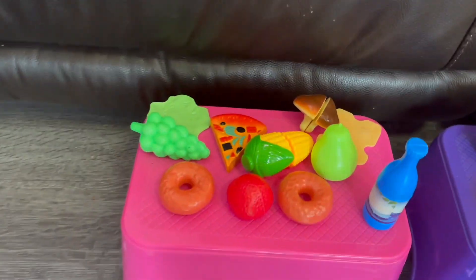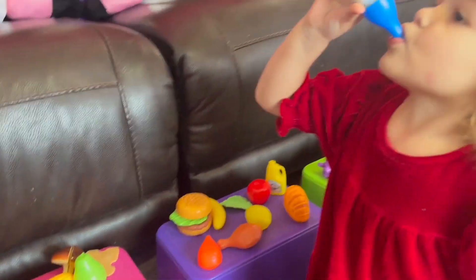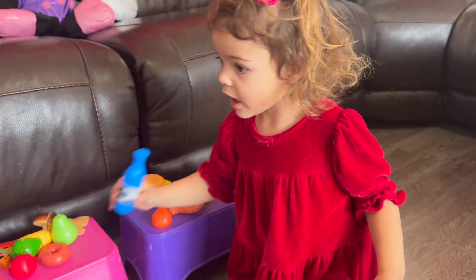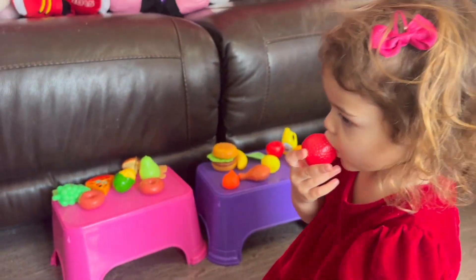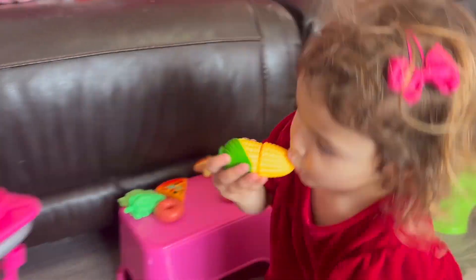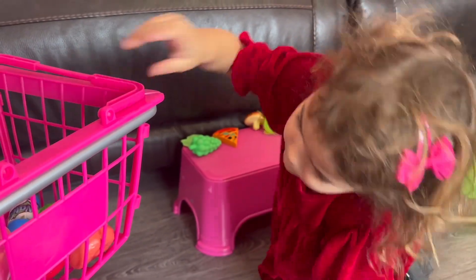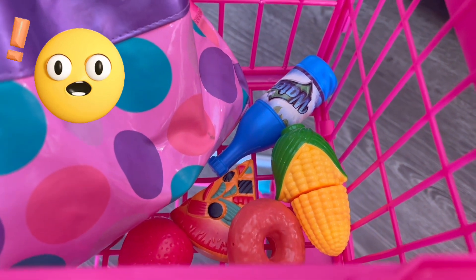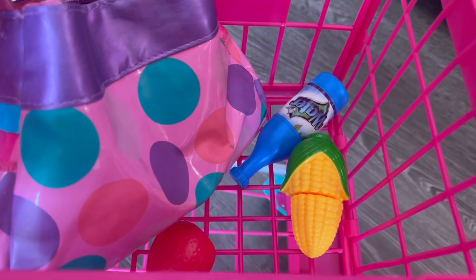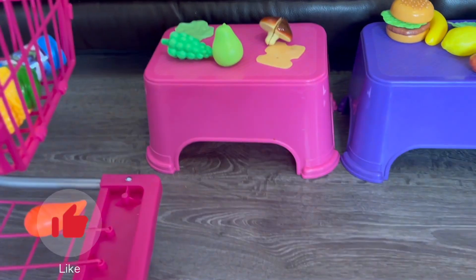We are doing healthy shopping today. Water is the best — straight to the cart. Strawberry. Corn. Doughnut. Pizza. Oh, no — pizza and doughnut are not healthy, we take them out. Sorry, guys. Healthy lifestyle.